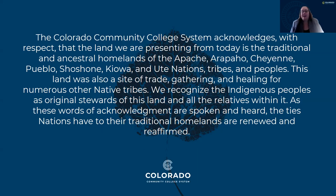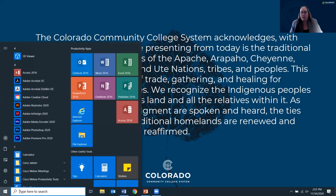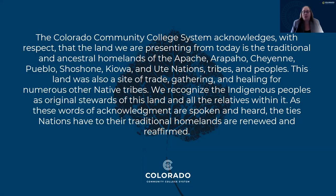I want to acknowledge with respect that the land that we are presenting on today in Colorado is the traditional and ancestral homelands of a number of indigenous peoples, including the Apache, Arapaho, Cheyenne, Pueblo, Shoshone, Kiowa, and Ute nations, tribes, and peoples. We honor them today through our good work and recognize the good work of those folks.